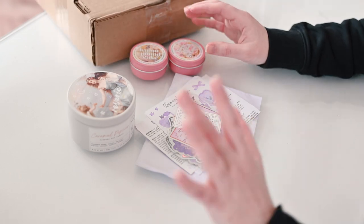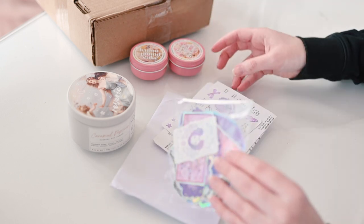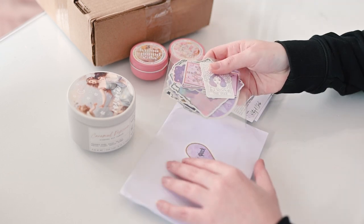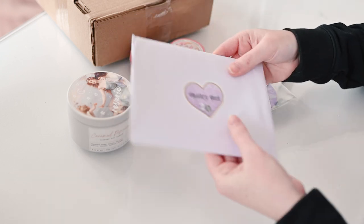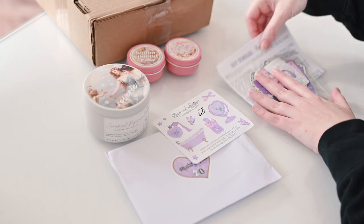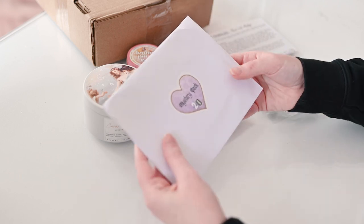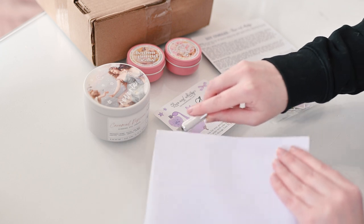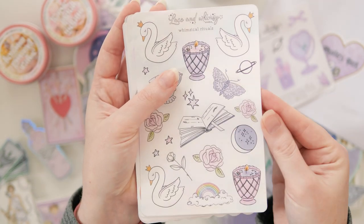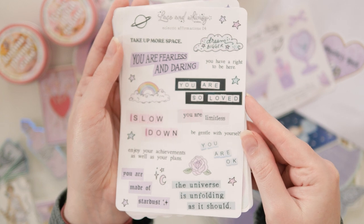Now this is a bit unorthodox for a subscription box review, but Lace and Whimsy Studio were having a sale on mystery packs and I just could not help myself. I grabbed one of the big mystery sticker sheet packs — twenty dollars for twenty sticker sheets — and also a big die-cut sticker pack and a candle. It's been long enough since the last Whimsy Mail that I don't remember everything I got, so there might be some double-ups, but I'm okay with that.